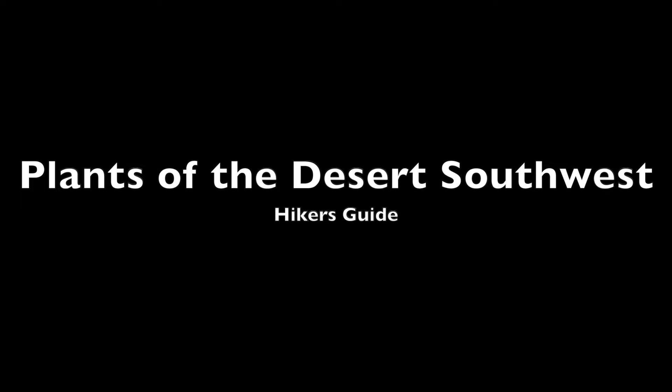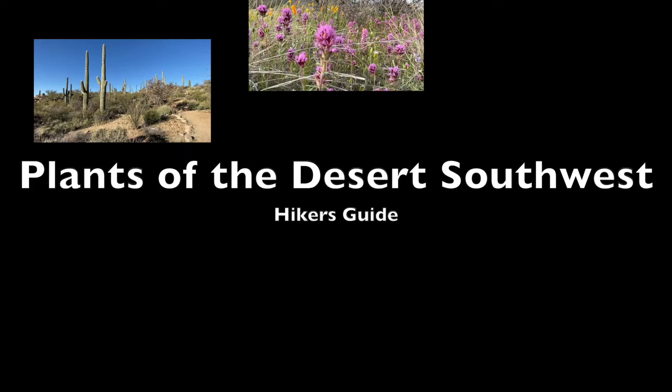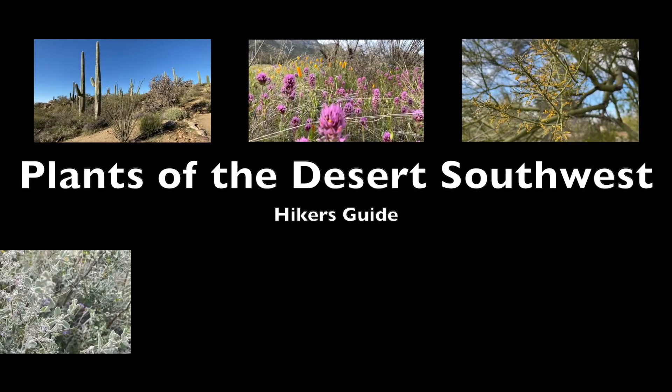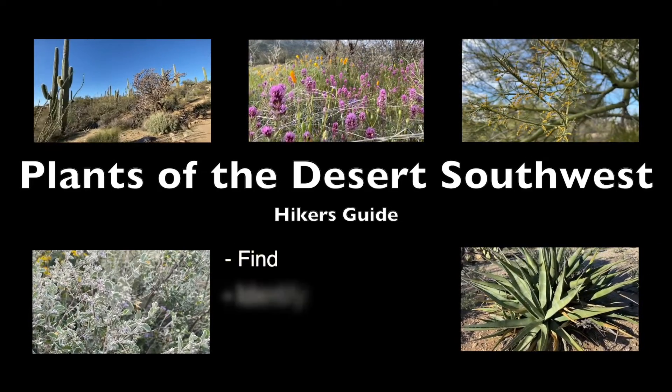The second consideration is if you make lots of videos where you need more than two layers. In my recent YouTube video series on Plants of the Desert Southwest, I made a video with five picture-in-picture tracks. It would have been possible, but very time consuming to do this in iMovie.